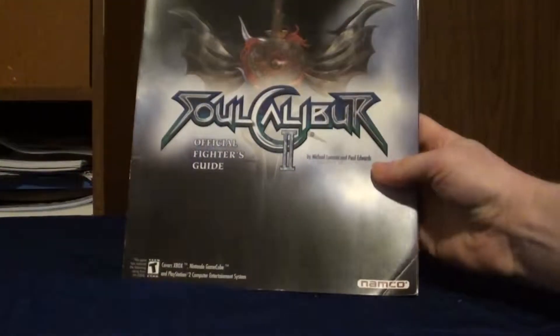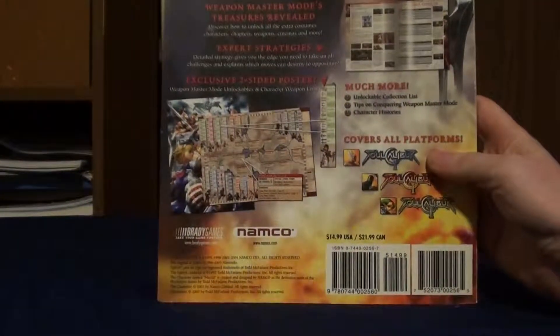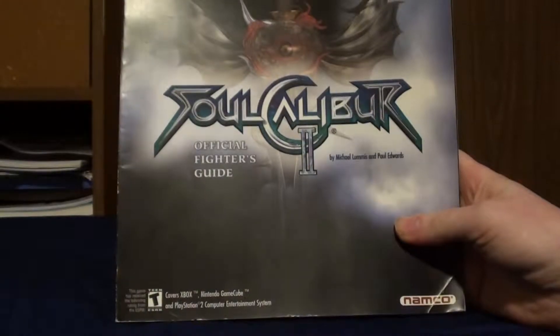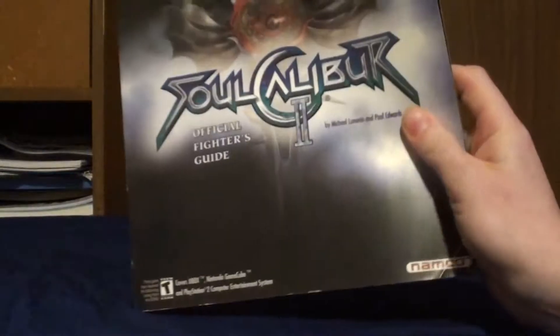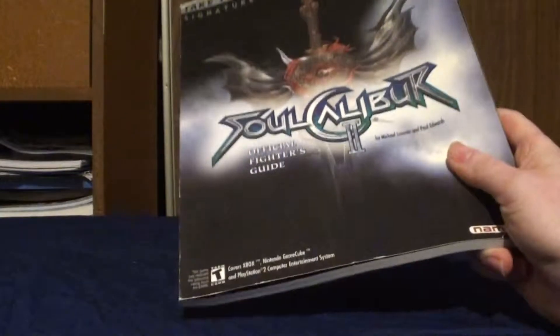We'll go on to a couple more things before the actual games. I actually got a guide at that same thrift store - I saw it for like five bucks, and considering what the game is, I might as well get it. It's the Brady Games guide to Soul Calibur 2. This actually covers all three versions: Xbox, GameCube, and PS2, so it talks about Spawn, Heihachi, and Link. It's actually pretty thin for a guide, but it has command lists and all the characters. Unfortunately it's missing the poster, but I really enjoyed Soul Calibur 2, particularly on the GameCube.